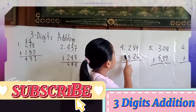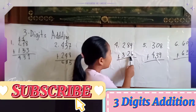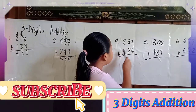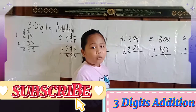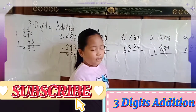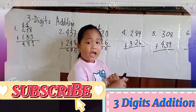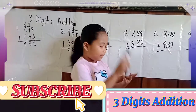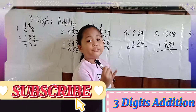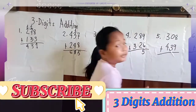Number 4: 289 plus 326 equals... First is 9 plus 6. We put 9 in our mind, then we add 6: 10, 11, 12, 13, 14, 15. Carry 1.